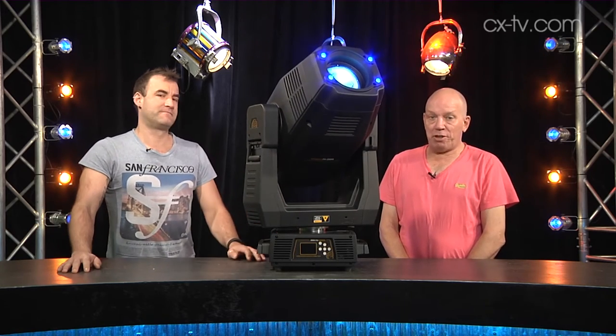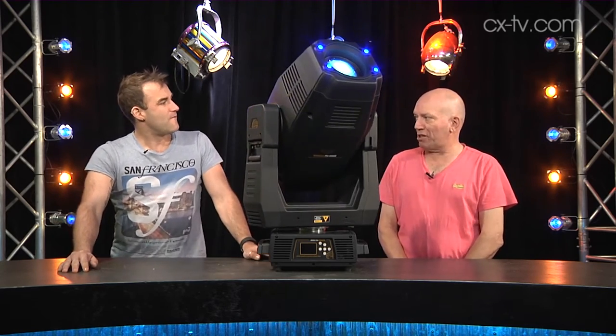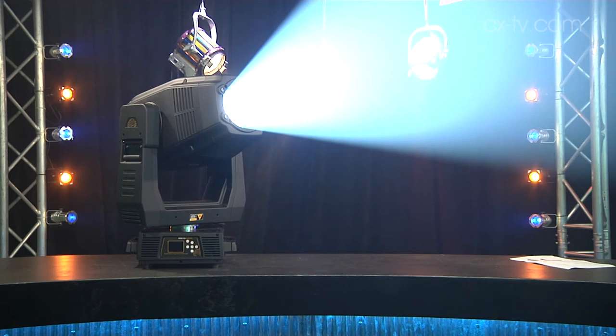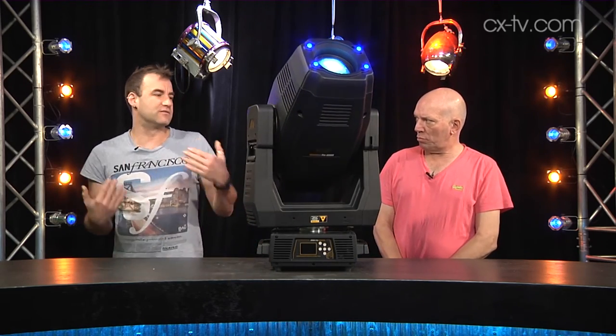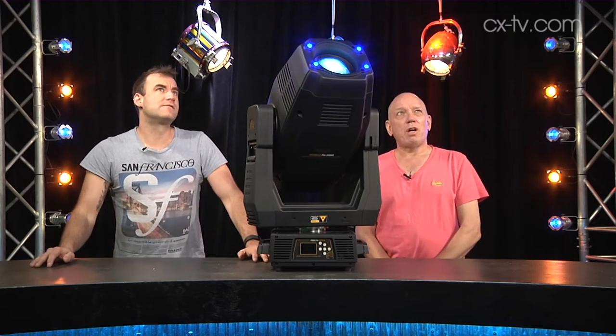It has an 8 to 45 degree beam spread. The light source is a 600 watt bright white running at 6900 degrees Kelvin — it's very blue. There is linear CTO to bring that back down to match with other things. It's a white LED source, and for color mixing we actually do that with flags or shutters inserted into the optical path.